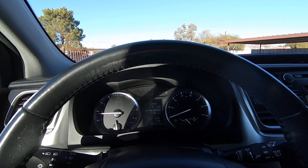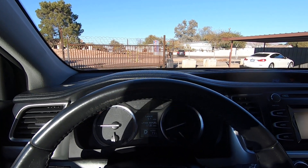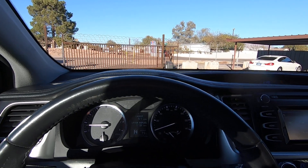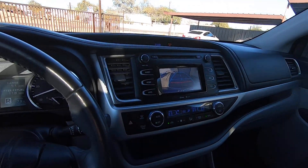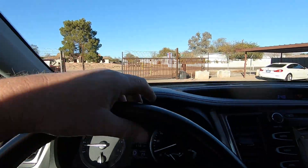All right, let's go for a ride. Get the seatbelt on tight and put it in reverse. There's your backup camera, by the way. All right, let's go for a ride.